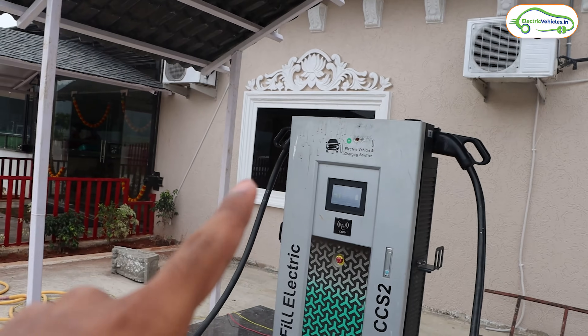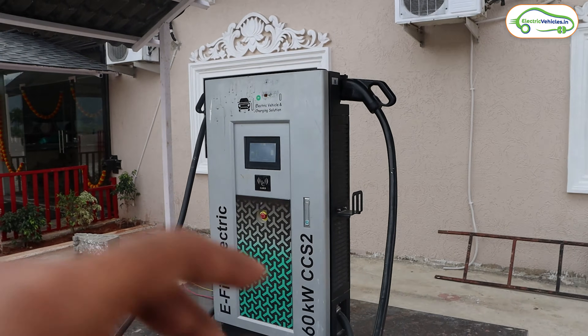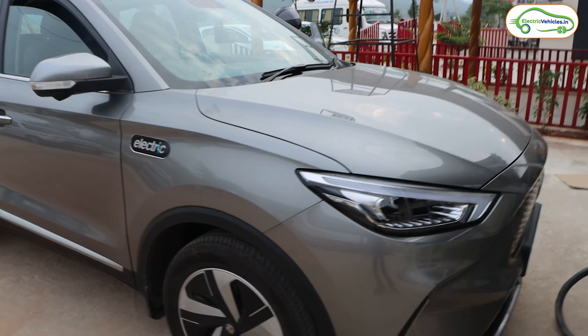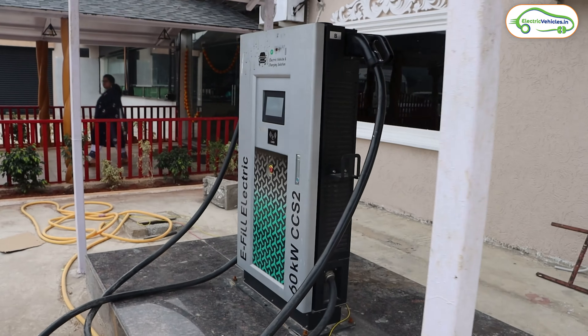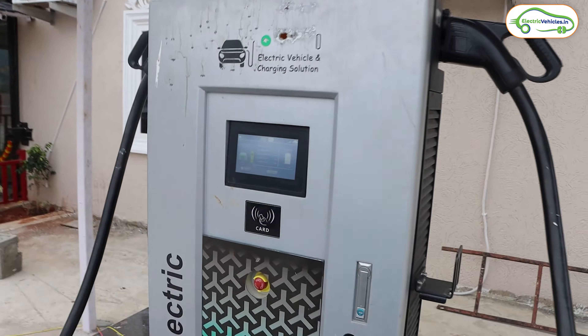This is a 60 kilowatt CCS Type 2 charger. It has two guns — one over here and another over there — so it can deliver 30 plus 30 kilowatts across both guns. But if you attach only one gun to an electric car, it can give you a full 60 kilowatt output.